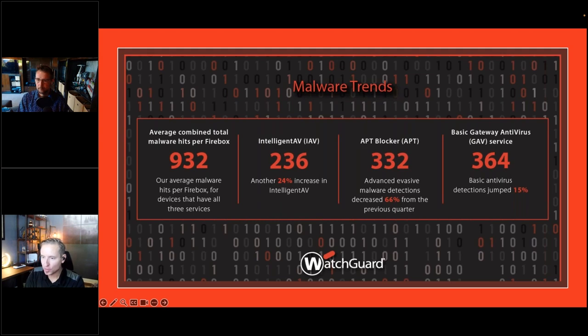Previously, the report focused on total volume of detections — total malware, total network attacks. While still important, the number of reporting devices (the denominator) fluctuates every quarter, making it difficult to track meaningful trends from raw totals alone. So for this quarter, instead of raw numbers, they switched to reporting detections per device. No matter how much the device count fluctuates, detections per device is a consistent stat that can be tracked quarter over quarter to follow real trends.